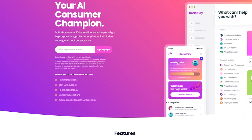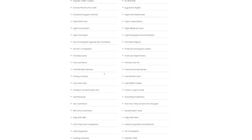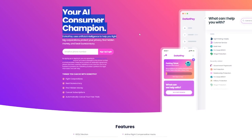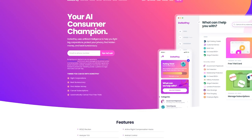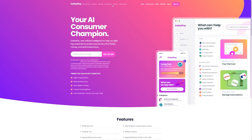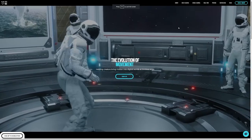Then there's DoNotPay. Imagine having a buddy at your fingertips who's super knowledgeable about the law and legal stuff — this tool is just like that. It's designed to help with all sorts of legal problems. Got a parking ticket you want to fight, or maybe a problem with your customers? Just tell DoNotPay about it and it'll guide you through solving it. It even has neat features to handle things automatically, like asking for refunds.